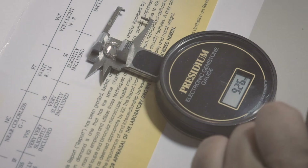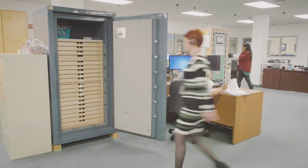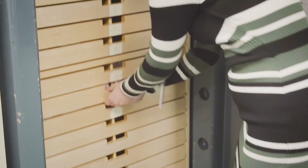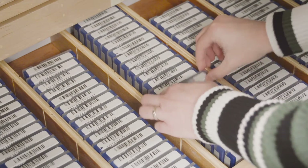No matter your preference, trust Stuller to always provide value in any product you need. Within our facility, lab-grown diamonds are housed in a separate vault, and our associates never handle loose lab-grown stones on their desk at the same time as mined diamonds.